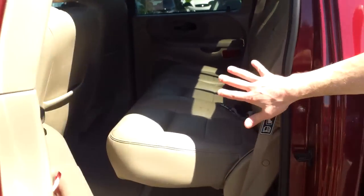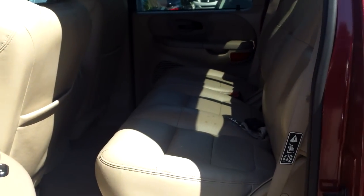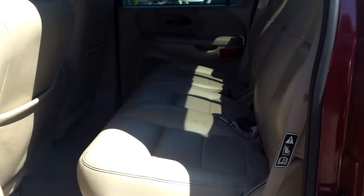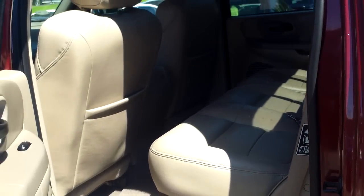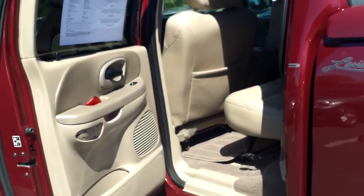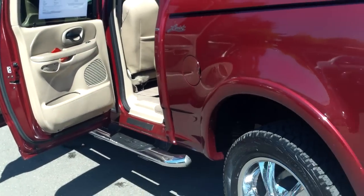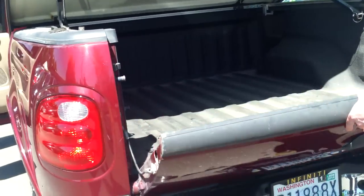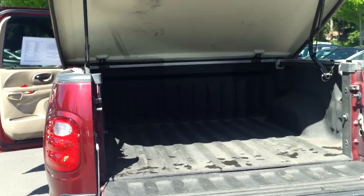Four full doors, tons and tons of room in the back. Definitely room for four adults in comfort, five adults in a pinch, and the whole crew whenever you need it. Custom wheels with great tires, and a nice painted-to-match canopy in the back with a bed liner as well.